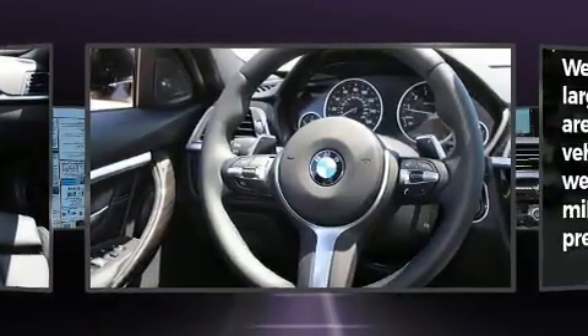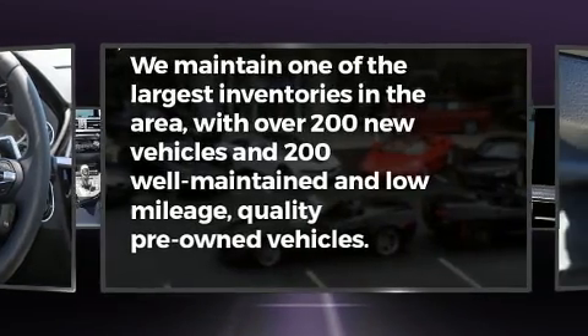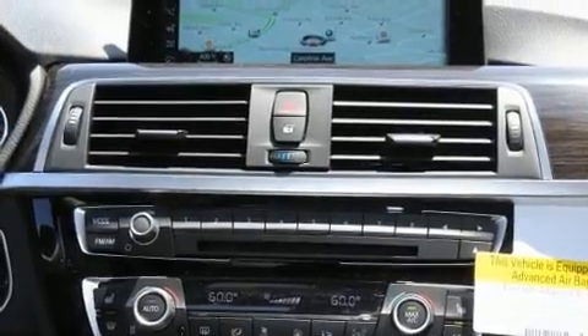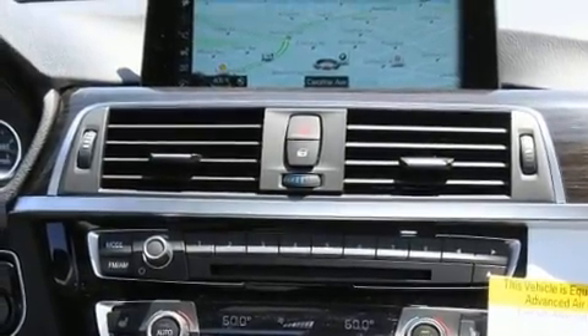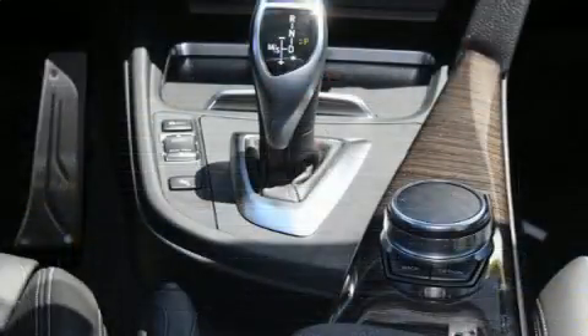From the dashboard controls to the door locks and window controls, enjoy your favorite music via the stereo system, which includes a CD player with MP3 capability, steering wheel mounted audio controls, and 16 speakers, yielding a symphony-like audio experience.